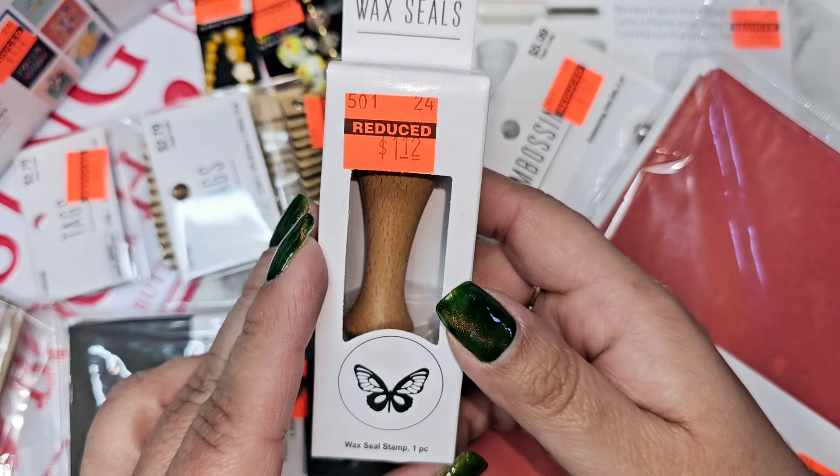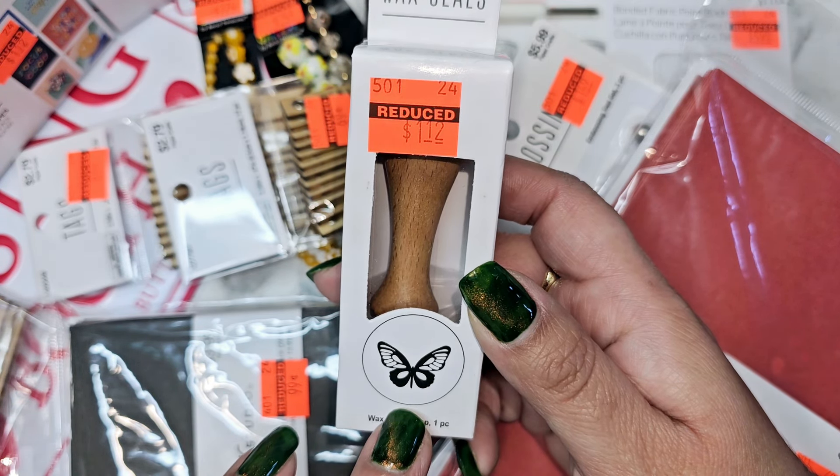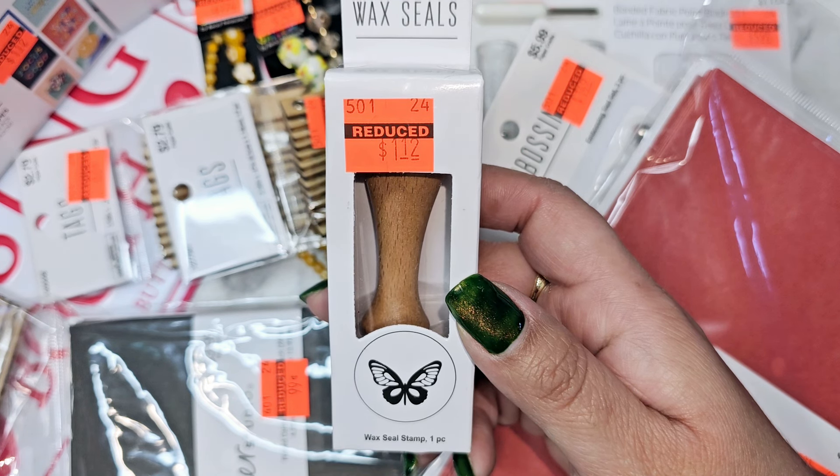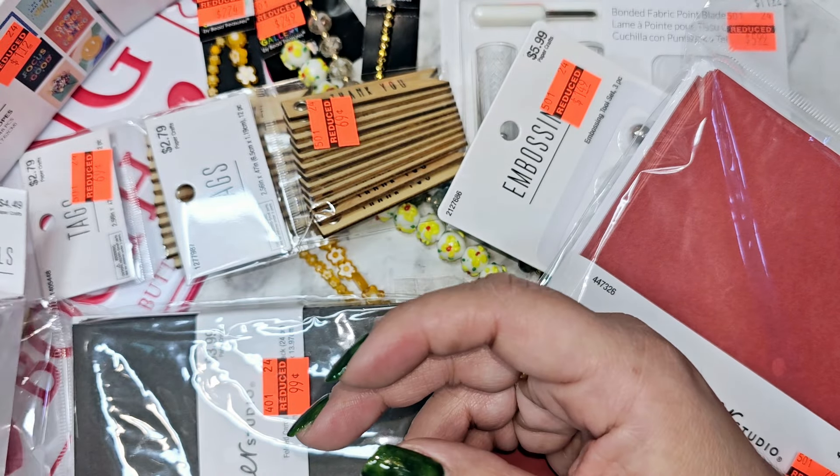I got one wax seal — the butterfly one for $1.12. They had about four different wax seals on clearance. They also had wax sticks for your hot glue gun and little wax melts, but this location only had yellow and pink melts. I didn't grab the wax sticks because once it's in the hot glue gun you can't change the color easily. They also had a handle for about $3.74, but why buy just a handle when I can get a whole stamp with handle and wax head for $1.12?